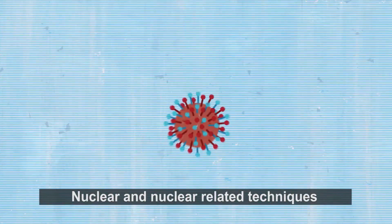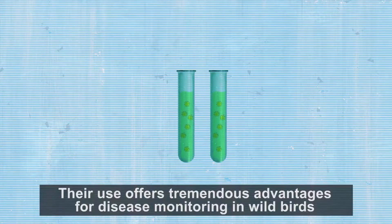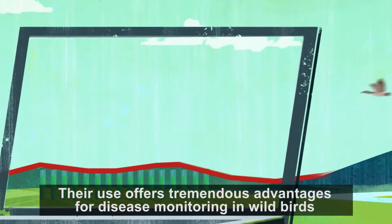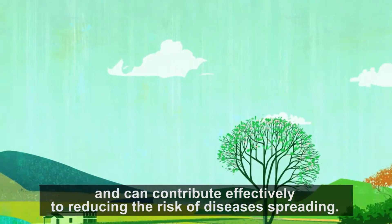Nuclear and nuclear-related techniques are highly accurate, sensitive and non-invasive. Their use offers tremendous advantages for disease monitoring in wild birds and can contribute effectively to reducing the risk of diseases spreading.